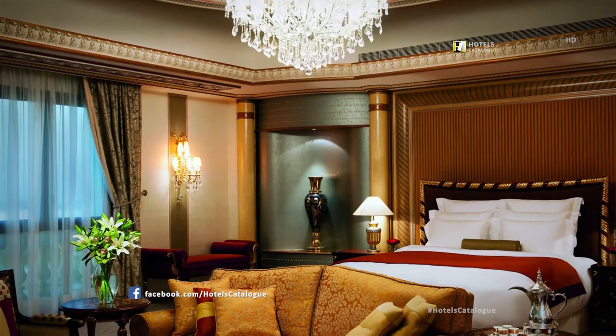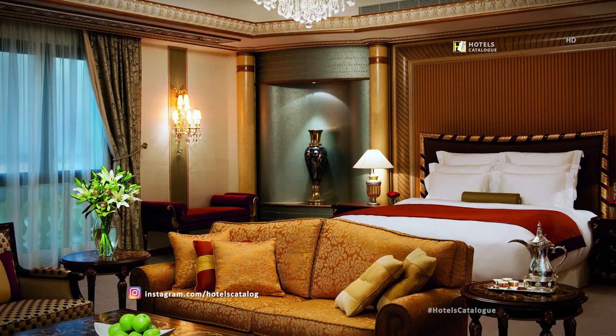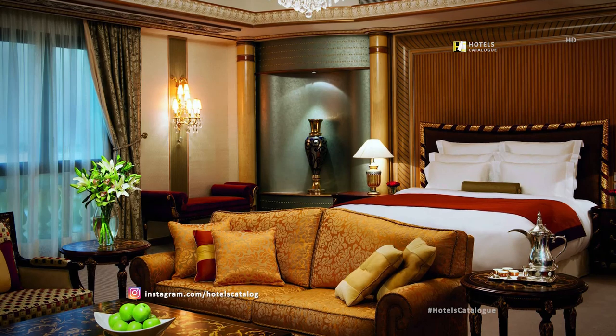The Royal Suite at the Ritz-Carlton Riyadh features two bedrooms and 5,000 square feet, with dining space for up to 14 and luxurious accommodations for nine.